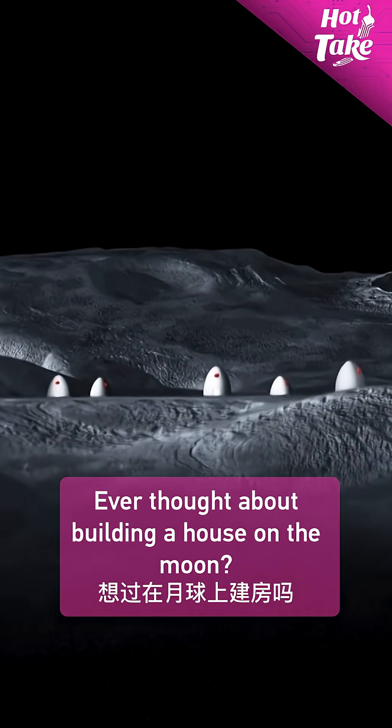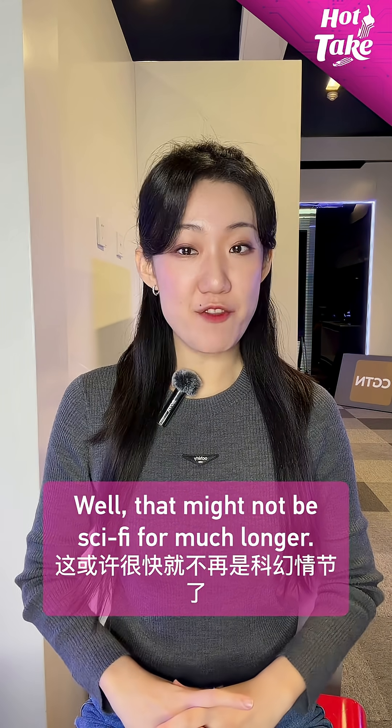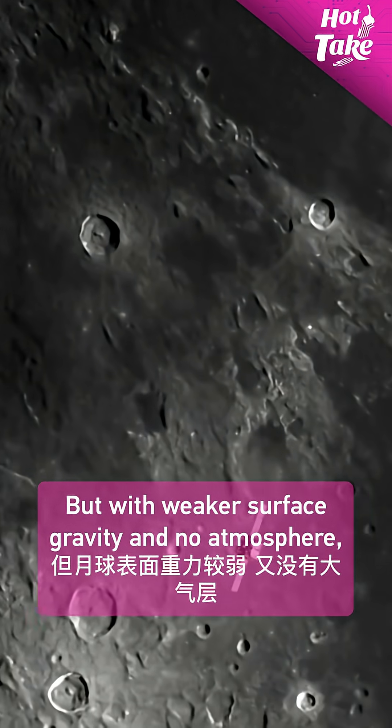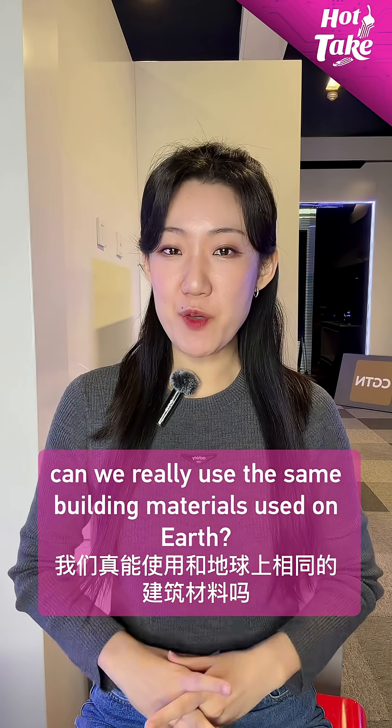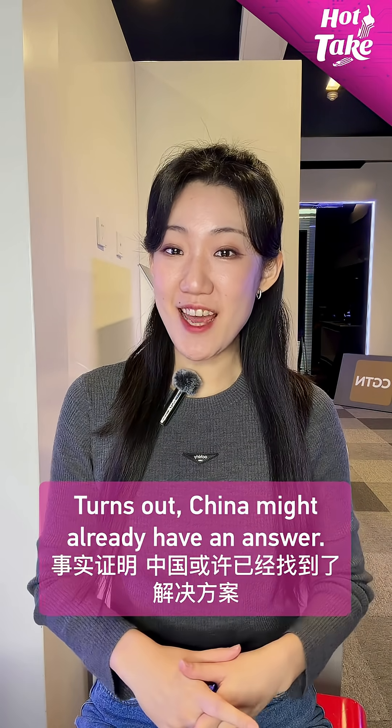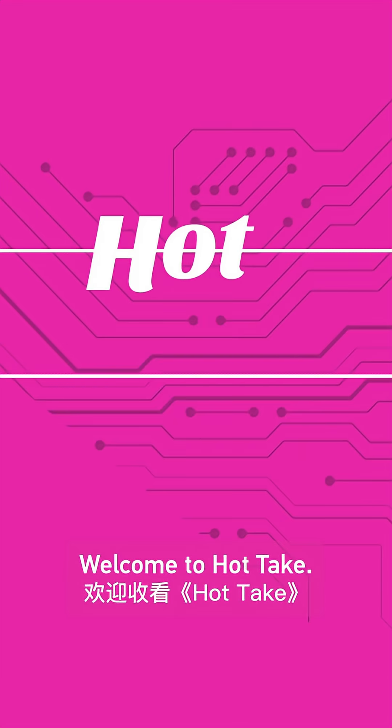Ever thought about building a house on the moon? Well, that might not be sci-fi for much longer. But with weaker surface gravity and no atmosphere, can we really use the same building materials used on Earth? Turns out, China might already have an answer. Welcome to Hot Take, I'm Mei Ping.